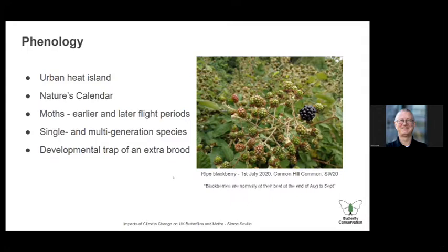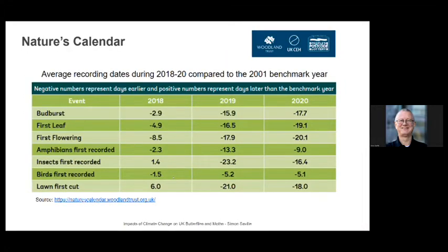Nature's Calendar is a citizen science project led by the Woodland Trust with the UK CEH, funded by the People's Postcode Lottery. It looks at average dates compared with the 2001 benchmark year. The negative numbers represent an earlier date than the benchmark — whether it's bud burst, first leaf, etc. Not only are these numbers negative, meaning earlier than the benchmark, but they're getting more negative in general. The trend is increasing, and we can see that in the spring we're having now, where trees are in bud much earlier than normal.